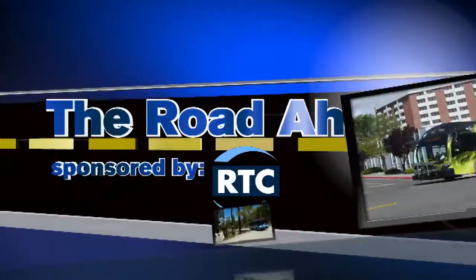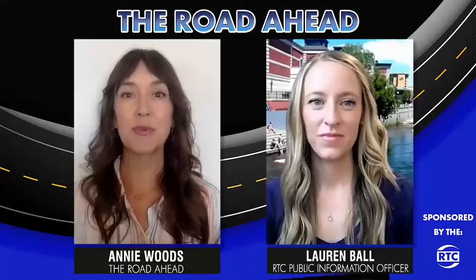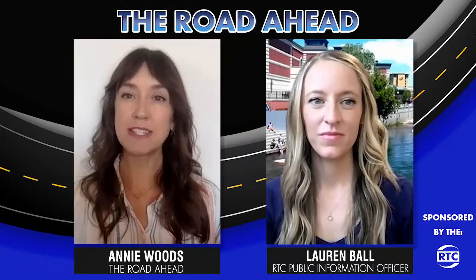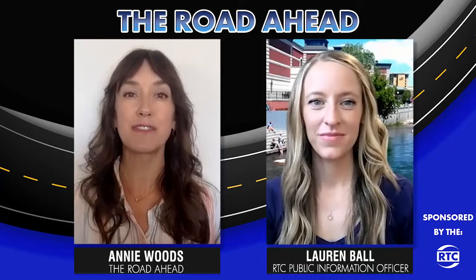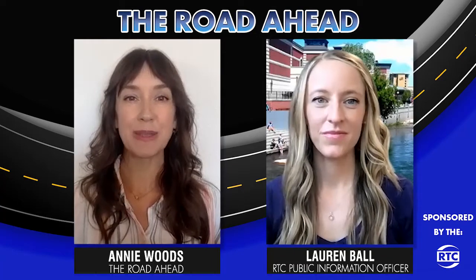The Road Ahead, sponsored by RTC. I'm Annie Woods for The Road Ahead with RTC. Improvements are underway along the Oddie Wells Corridor in Reno and Sparks, and here to tell us more is RTC Public Information Officer Lauren Ball. Thanks for being with us, Lauren.